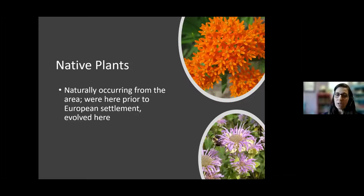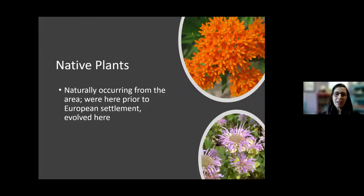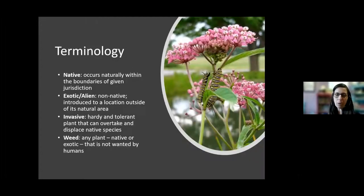What are native plants and why are they important to pollinators? Native plants are naturally occurring from the area — they were here prior to European settlement and they've evolved here. Native plants are okay with our clay soils that make many gardeners grumble, they're okay with the amount of rain we get, they're okay with our long cold winters and our wet springs, and they're completely adapted to all these things.